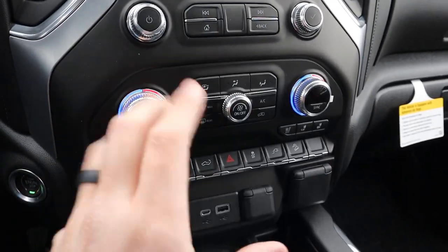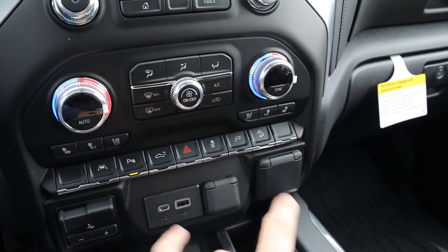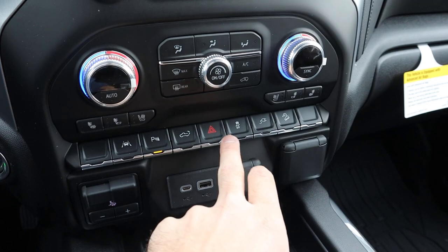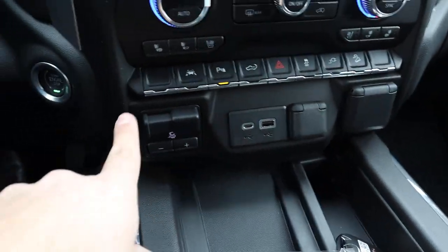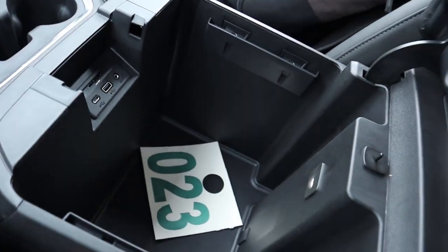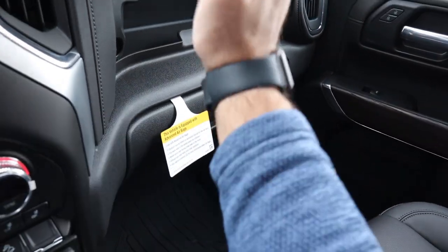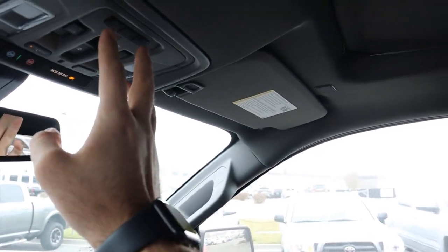Analog controls here for the infotainment system and analog controls for the climate system. This has dual-zone climate plus heated and ventilated seats. Switches include lane departure, parking sensors, tailgate drop, hazard lights, stability control, outlets, and hill descent control. There's also a full power outlet with charging ports, trailer brake controls, wireless phone charger, tons of storage, and cupholders. The center console has leather and stitching with USBs and auxiliary. Really nice material use all over the dash with the dual glove box. Up top, we have the sunroof with the power setting window and the universal garage door opener.